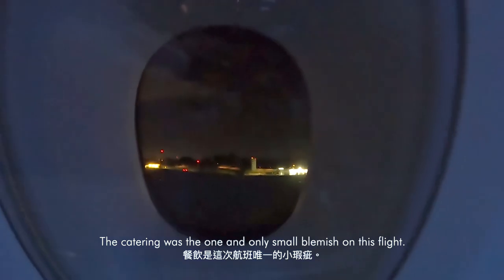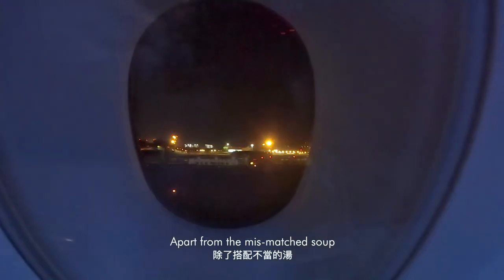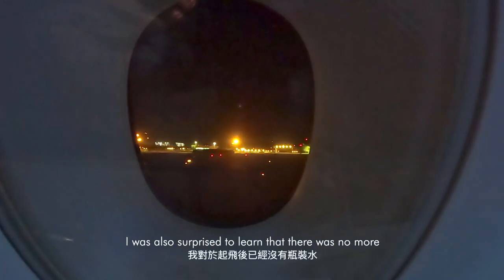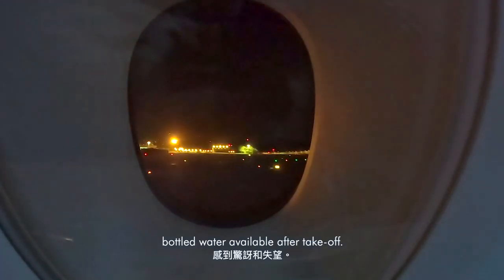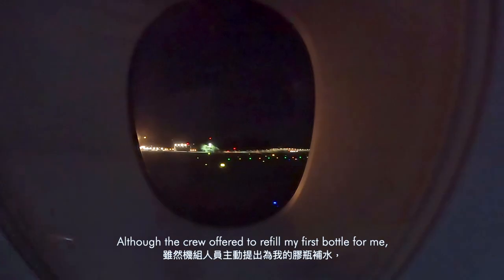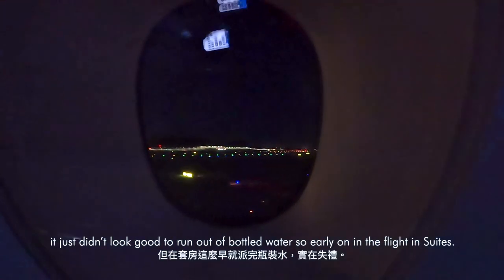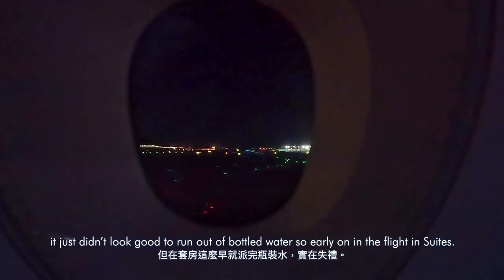The catering was the one and only small blemish on this flight. Apart from a mismatched soup and what I felt was a par beef chic main course, I was also surprised to learn there was no more bottled water available after take-off. Although the crew offered to refill my first bottle, it just didn't look good to run out of bottled water so early on in suites.